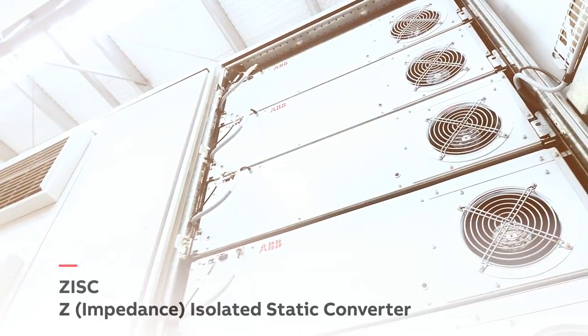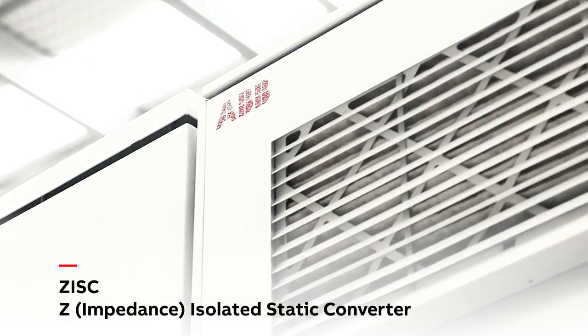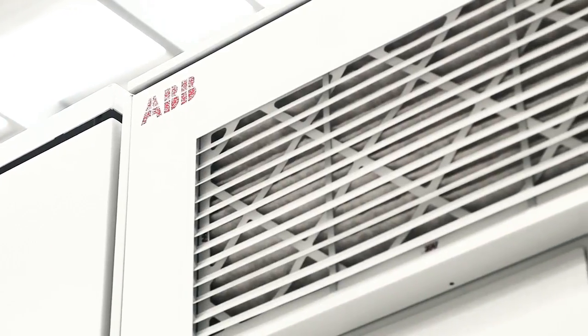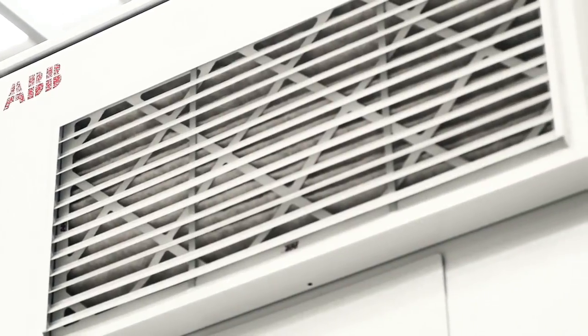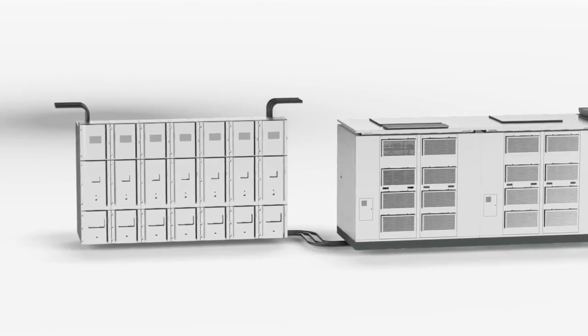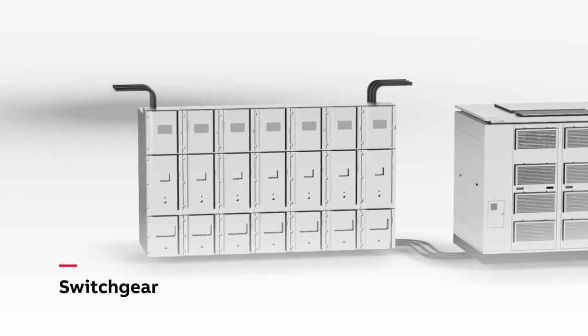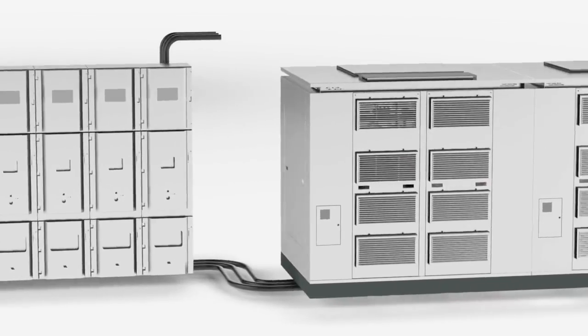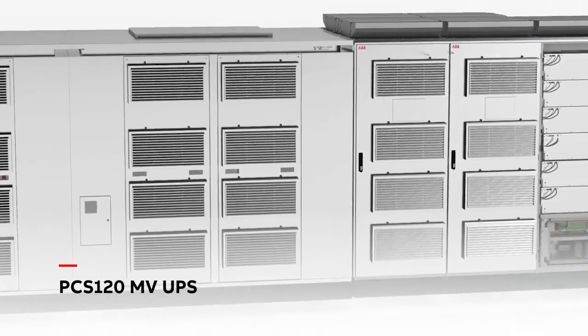ABB's ZISC architecture is a revolutionary high performance, high efficiency power conditioning and UPS architecture that ensures protection from power quality events. With ZISC topology, the utility supplies the load under normal conditions, while the PCS120MV UPS is only contributing to perfectly condition the supply.